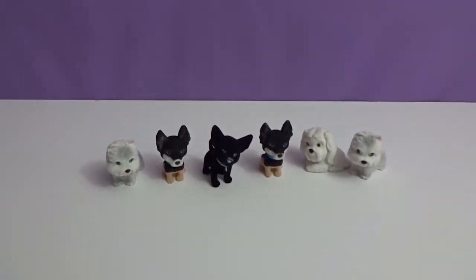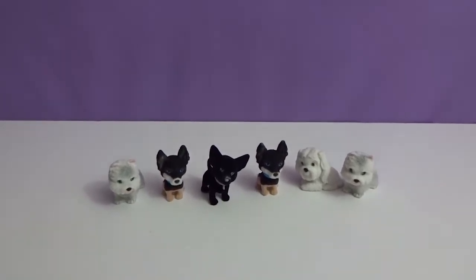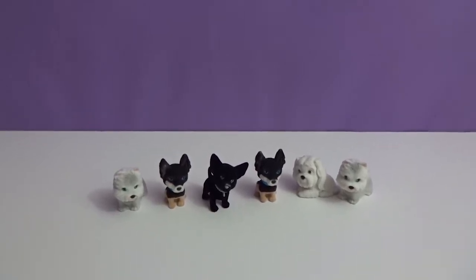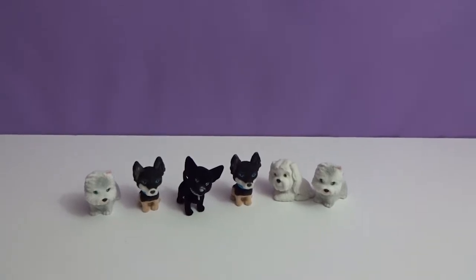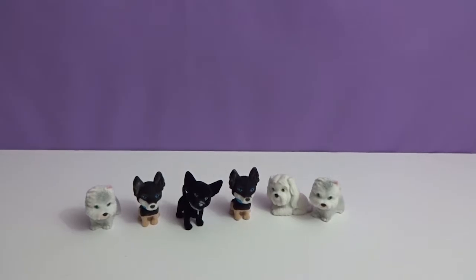Let's talk about favorites. Crystal, which one's your favorite? Do you already know it? I think it's the Chihuahua. Gabby the Chihuahua — super cute. What about you? I'm going to pick one of the Peteys. Petey the Westy. Yeah, Petey the Westy.